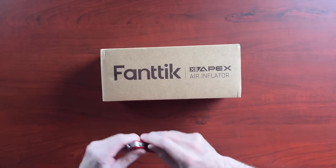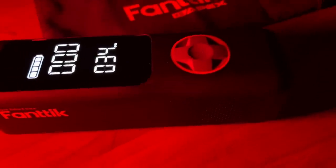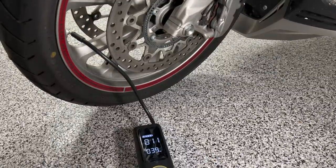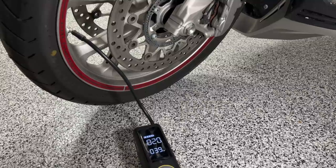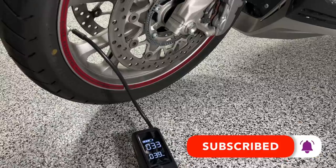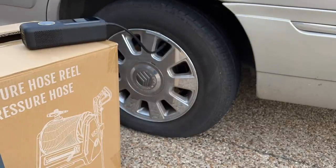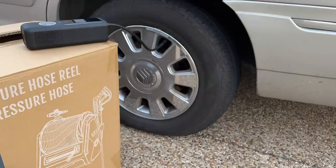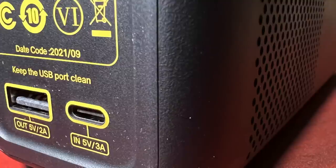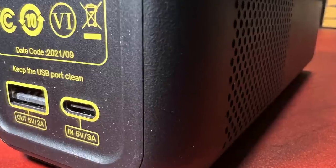Next on my list is the Fantic X8 Apex tire inflator. This is a portable, battery-operated, rechargeable tire inflator and one of the best I've ever used. I get a lot of tire inflators here at Cruise Man's Garage to review and test, and most I send back or throw away. This is the best one I've tested and it's the one I keep on my Gold Wing. You can inflate bicycle tires, motorcycle tires, or car tires. It has a built-in light for emergencies or after dark, and it can also be used as a USB power bank to recharge your phone or other devices.